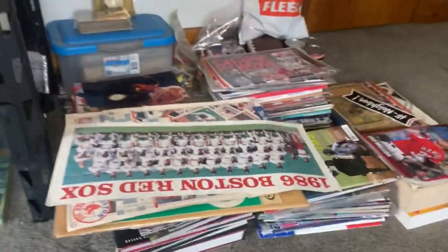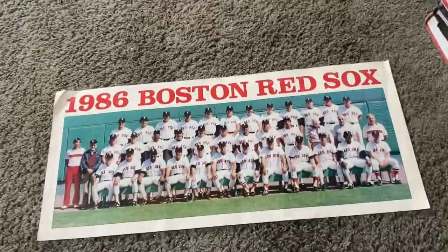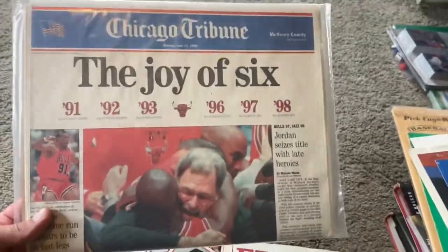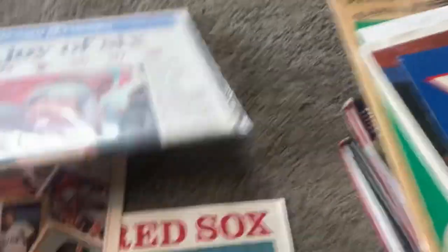Over here I have just a ton of random stuff that I need to go through. There's yearbooks, there's this Red Sox team photo from '86, a 1992 schedule, some old different cards, Don Zimmer — that's pretty cool. Here is a Chicago Tribune from Monday June 15th, 1998 — 'The Joy of Six' — there's Jordan and Phil Jackson hugging it out after they won their sixth NBA title. That has never been opened so it is in awesome condition.